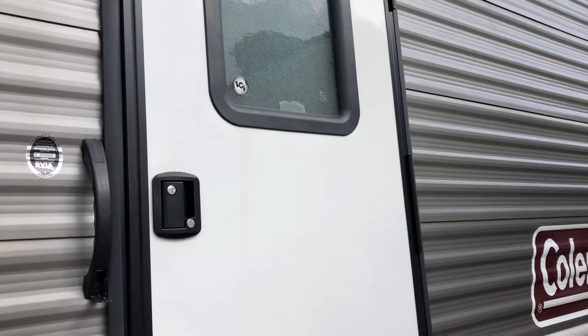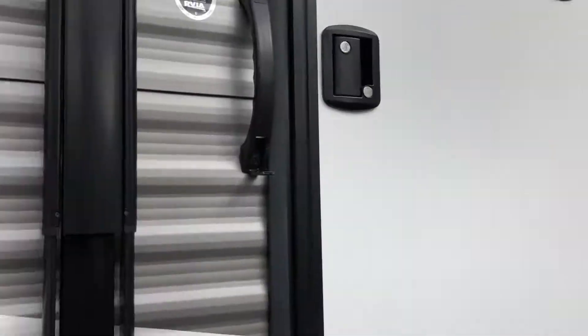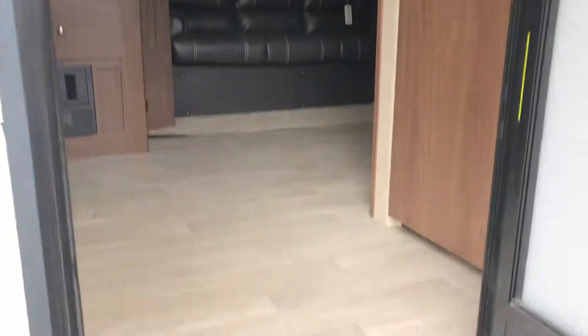There are two entryway doors — one which we're about to go in and the other leads into the bedroom. So without further ado, let's check it out.